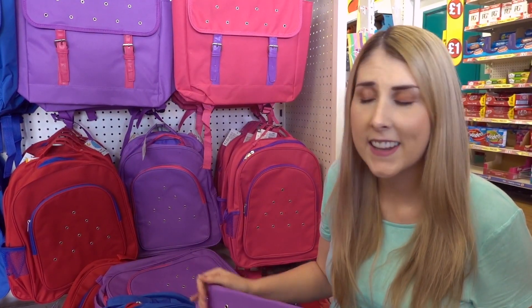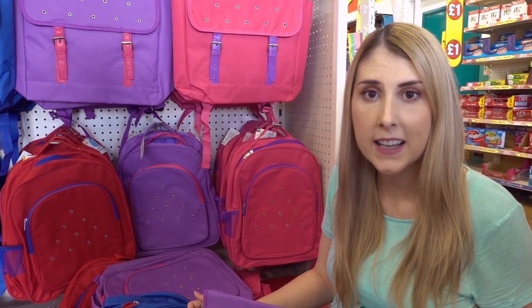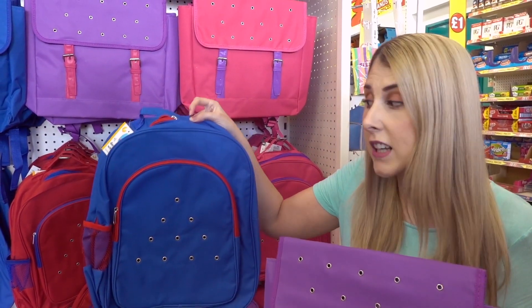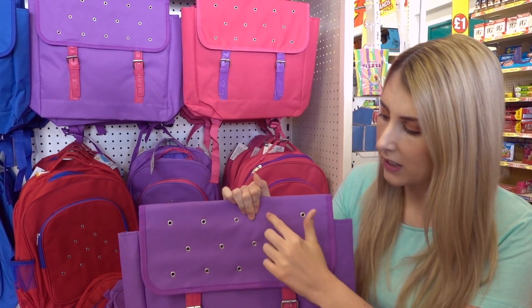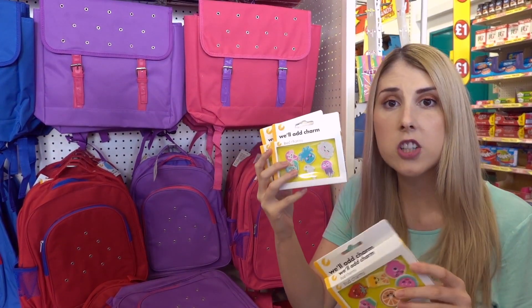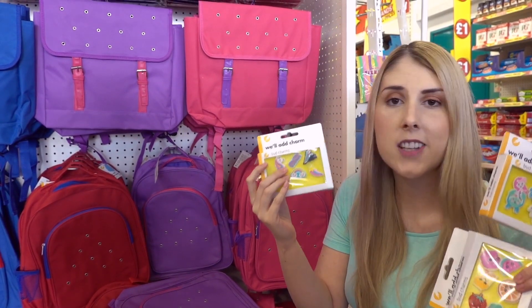If you need a new bag they have lots to choose from here in Poundland — these are £5 each. You can choose from a satchel or a backpack, and what's really cool about these is they have little slots where you can customise them with charms. There's lots to choose from and each charm packet is only £1.